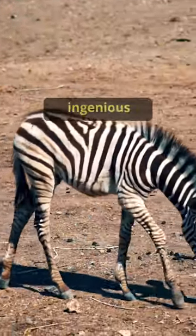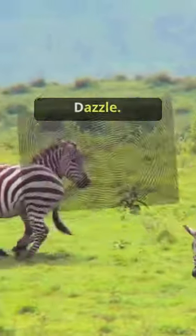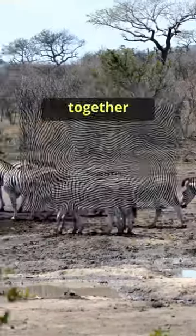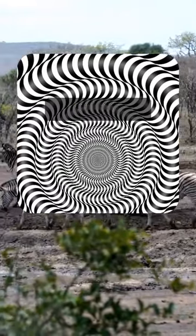Those mesmerizing stripes also work as an ingenious optical illusion, creating a dazzling effect known as motion dazzle. When a herd of zebras run together, the maze of stripes becomes a moving optical illusion that makes it incredibly hard for predators to target a single individual.